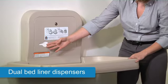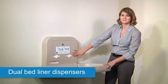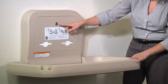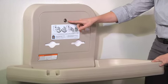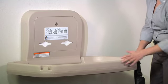Dual dispensers provide a ready supply of disposable bed liners to ensure a sanitary experience. The dispenser is keyed like other Bobrick accessories. For added convenience, the KB200 is equipped with two bag holders.